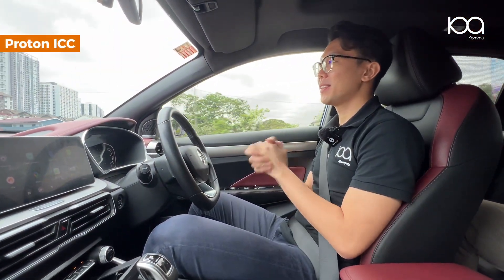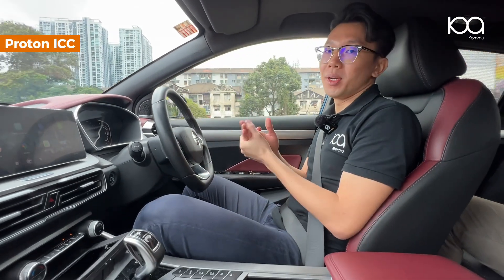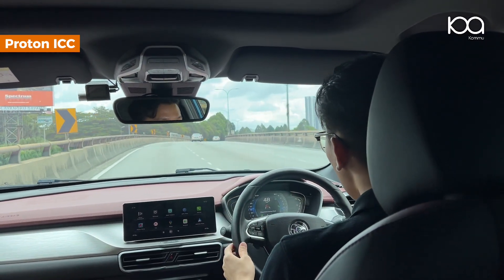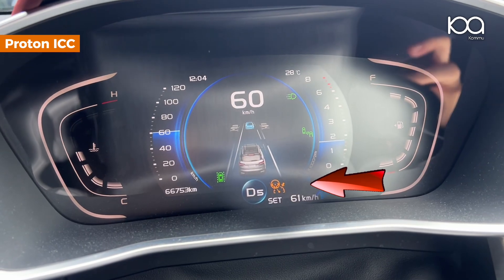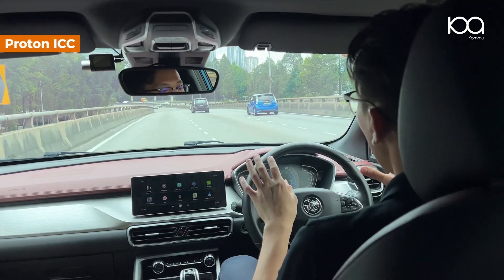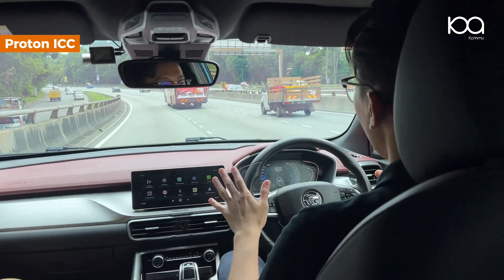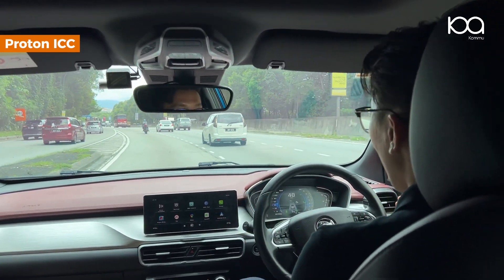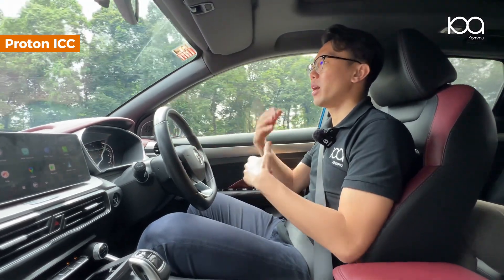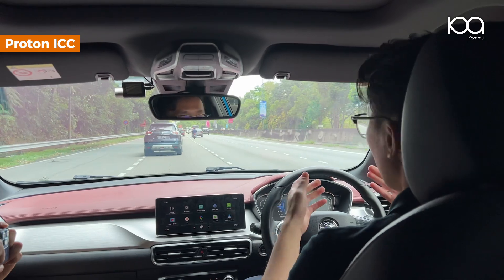The first problem with Proton's ICC is the dependency of the lane keep feature on the lane line. If the lane line is faded or absent — and as Malaysians we know there are many such scenarios on Malaysian roads — the lane keep will totally deactivate itself and show an orange icon. There are always sudden changes between solid lane lines, faded lines, and sometimes both sides with no line marking at all. At those moments, Proton's ICC can suddenly go away and come back repeatedly, taking away the peace of mind you intended to have when turning ICC on.